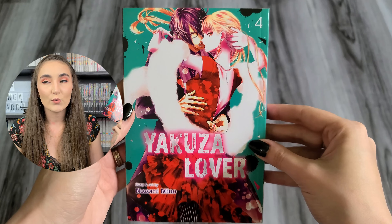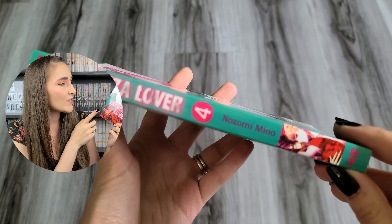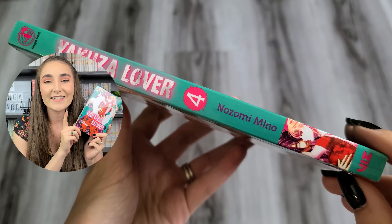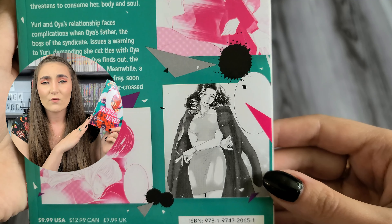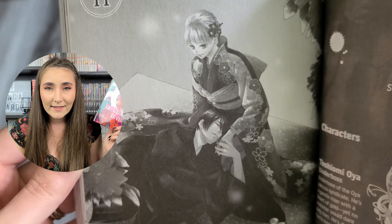We're going to go over the rest of the books that were in that small box, starting with Volume 4 of Yakuza Lover. This is rated Mature and it's published by Viz Media. This series has a fairly simple premise — it follows a college student who falls in love with the Yakuza boss. This volume is actually going to be the deciding factor of whether I continue with the series. I wasn't impressed with Volume 3; it was the weakest volume so far. There was no storytelling or plot — it was just repetitive sex scenes.